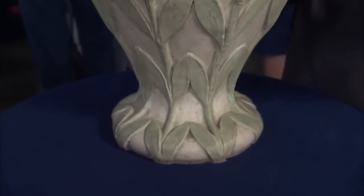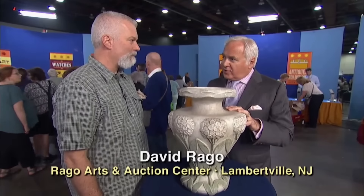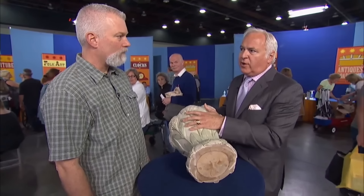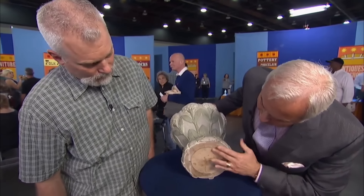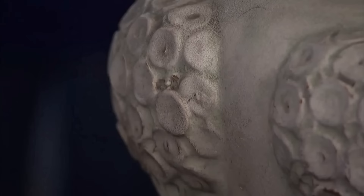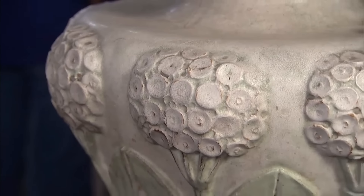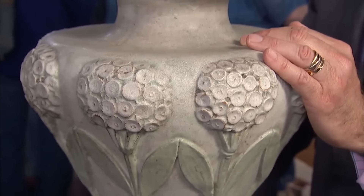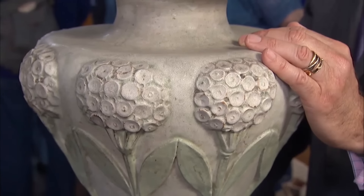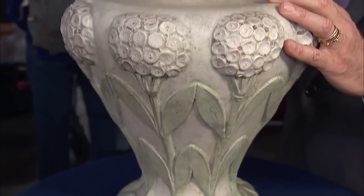A seemingly unremarkable piece of ceramic art, purchased for a modest sum at a Chicago estate sale, holds a surprising secret. Its ornate design initially suggested a European origin, but closer examination revealed an American provenance. The weight, texture, and aesthetic of this piece — a type of glazed ceramic commonly used in decorative elements on buildings — pointed toward Chicago. Chicago was a major center for faience production at the turn of the 20th century, with two primary companies dominating the market: Teco and Northwest Terracotta. Based on the piece's soft texture, exaggerated floral motifs, and bulky form, the appraiser confidently attributed it to Northwest Terracotta, with an estimated auction value in a notable range.